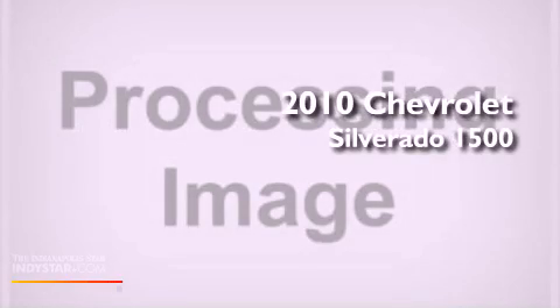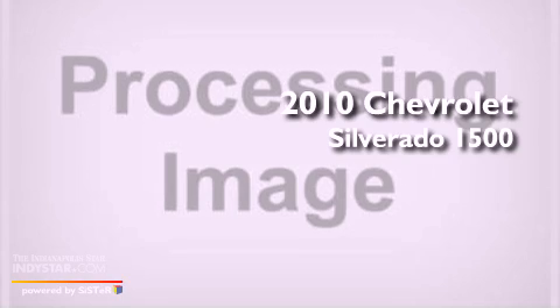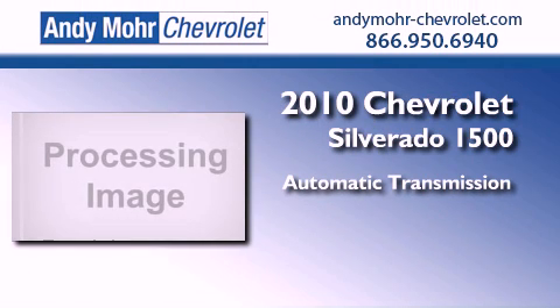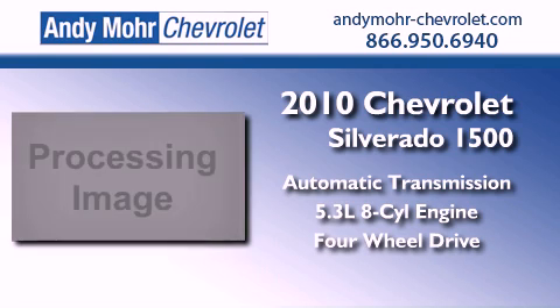This is a certified pre-owned 2010 Chevrolet Silverado 1500. This truck has an automatic transmission, a 5.3-liter V8, and the added capability of four-wheel drive.